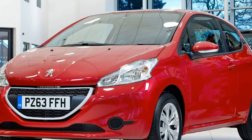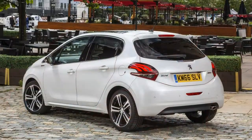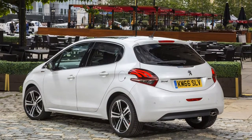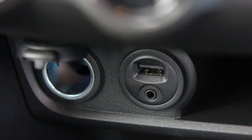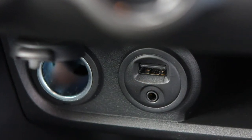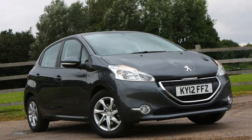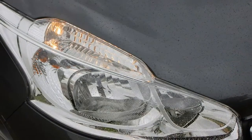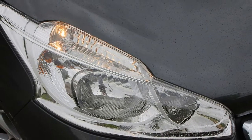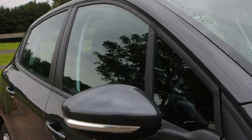Fulfilling the warm rather than hot hatch brief is the four-cylinder turbocharged 1.6 THP 165 engine. A 6-speed manual transmission is the conduit for 165hp and 240Nm of torque at 1,700rpm being delivered to the front wheels, resulting in a 0-62mph time of 7.4 seconds and a top speed of 135mph.